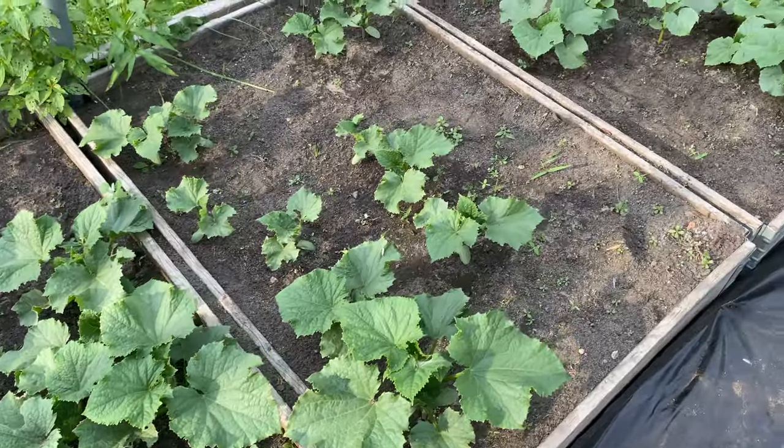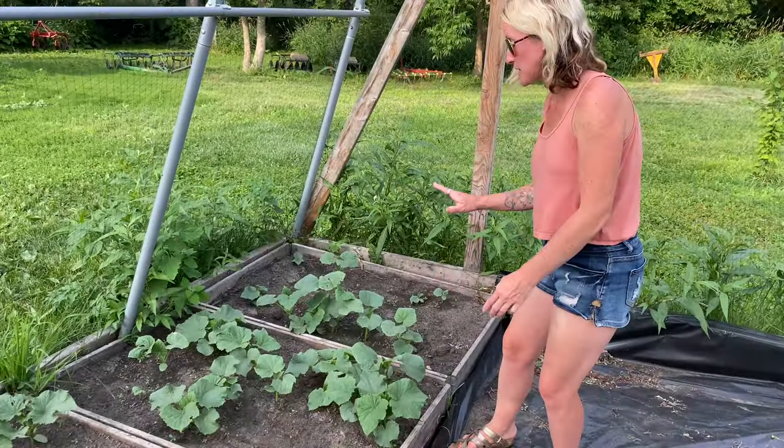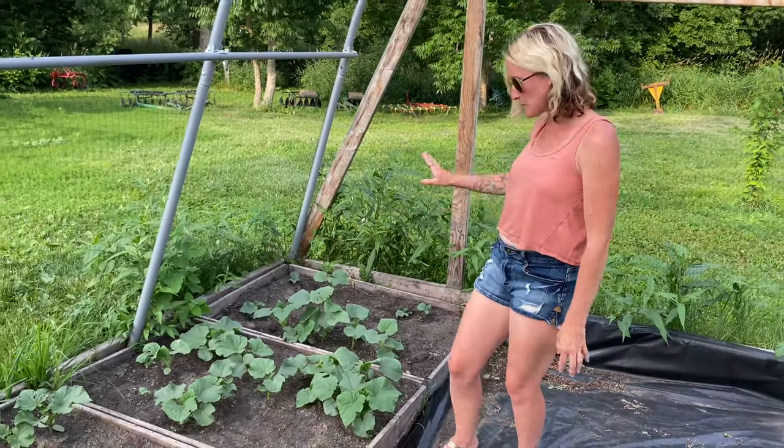The foliage is looking really great. We are again lacking in water, so that's been a struggle this season, but they are doing fantastic, sprouting up nicely.